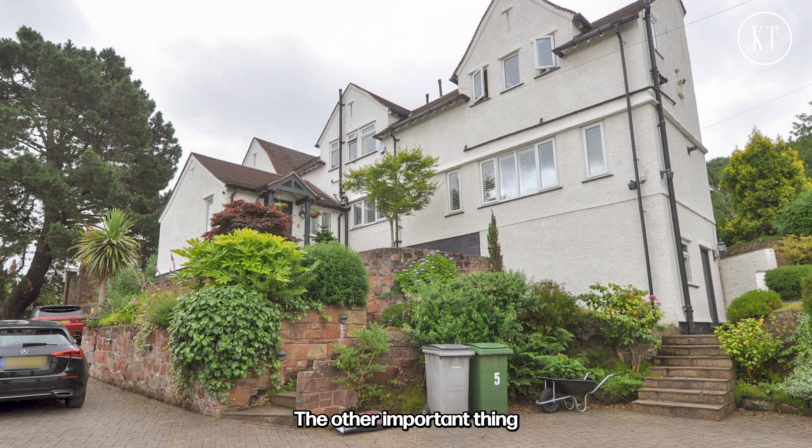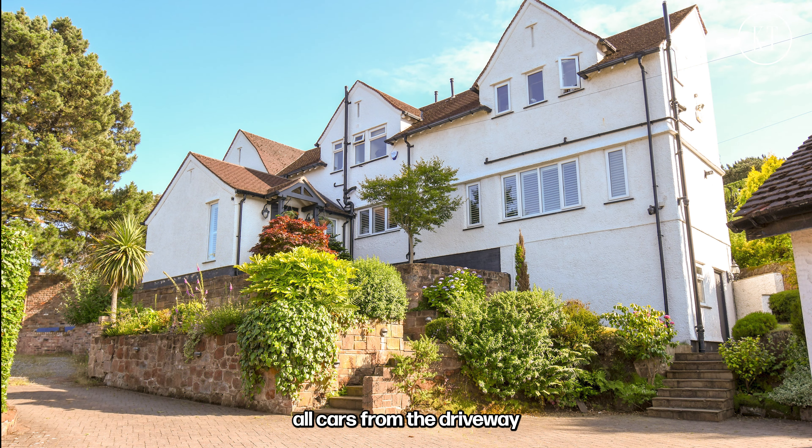The other important thing to bear in mind is the front shot. We always want to remove all cars from the driveway and we also want to remove all wheelie bins.